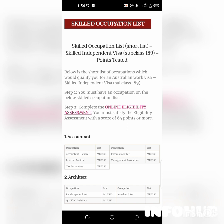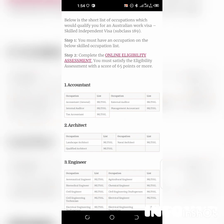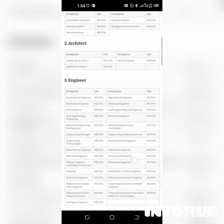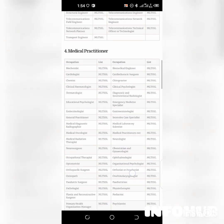In order to complete the online eligibility assessment, you must satisfy the eligibility assessment with a score of 65 points or more. The list includes accountants — different types of accountants — architect, engineer, medical practitioner, chemist, optometrist, and more.